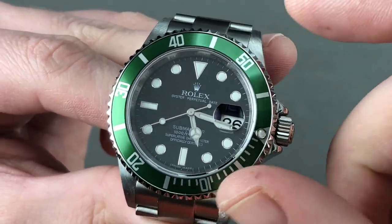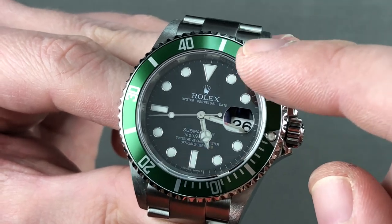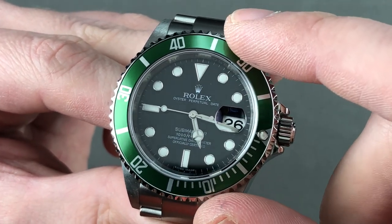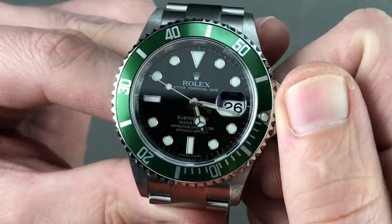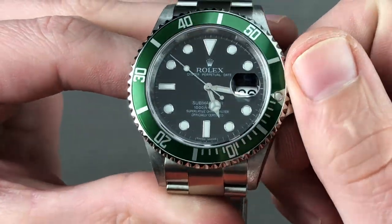Sometimes people will try to make one of these watches — they'll buy the bezel and attach it — but you can see that the dial doesn't match, because on a non-factory LV you will have smaller plots on the dial. The dial, by the way, is in excellent condition. 300 meters water resistant.